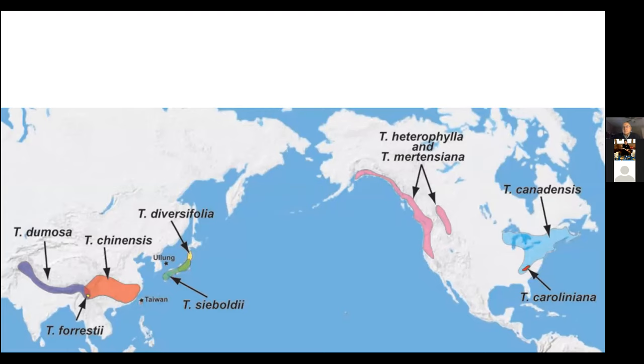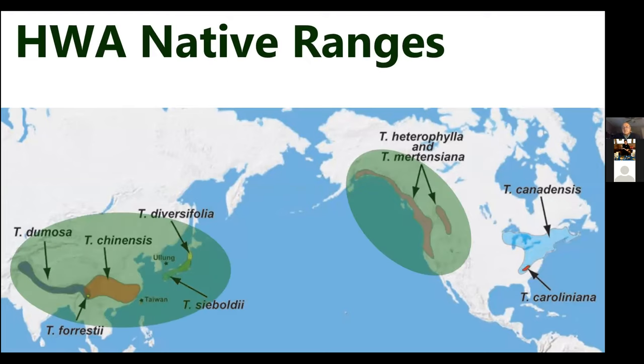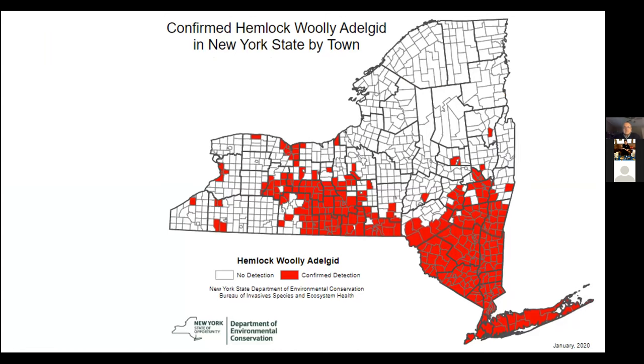These are all the places in the world that have hemlock trees as native trees, and HWA is native in every other place where hemlocks exist. But our eastern hemlock and Carolina hemlock on the eastern seaboard did not have an adelgid predator until the 1900s, when some adelgid came in from Japan on a Japanese hemlock brought in probably for the landscape trade. It landed in Virginia and started spreading from there. Because we didn't have a native adelgid predator for our hemlocks, our ecosystem was not set up to keep them from becoming very abundant and damaging our trees.